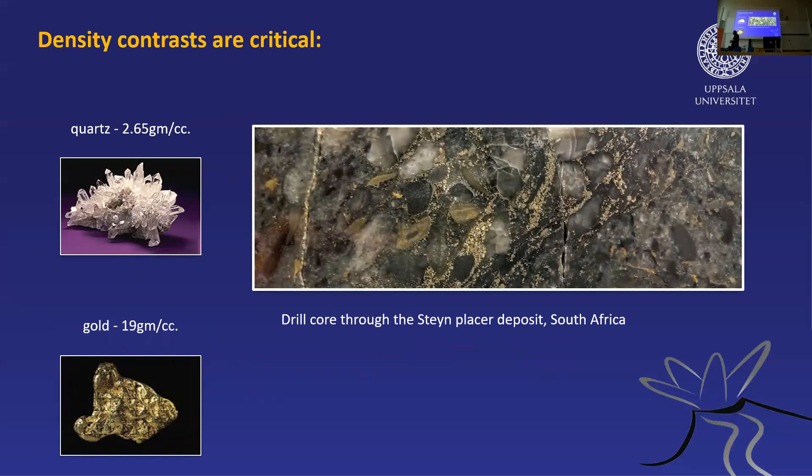Let's talk about these placer deposits for a minute. Gold is vitally important — we need it for medical reasons like dental gold because it's non-corrosive, for technical applications since it's a very highly conducting metal, and of course for jewelry and as a currency. Gold is quite a special metal.